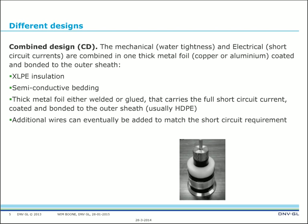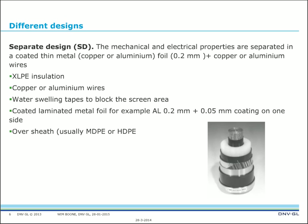The other option is the so-called Separate Design, where mechanical and electrical properties are separated: a coated thin metal copper or aluminum foil of 0.2 mm plus copper or aluminum wires. Here the water-tightness and electrical functions are separated. The main parts are XLPE insulation, copper or aluminum wires, water-swelling tapes to block the screen area, a coated laminated metal foil (for example 0.2 mm aluminum plus 0.5 mm coating on one side), and the oversheath — usually medium- or high-density polyethylene.